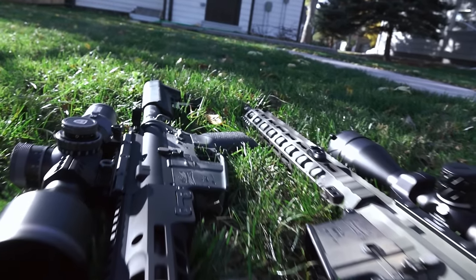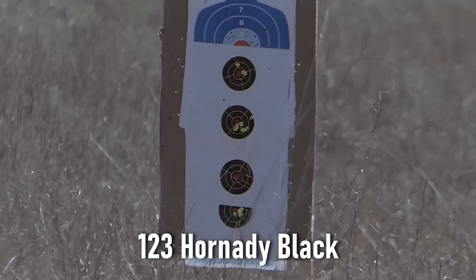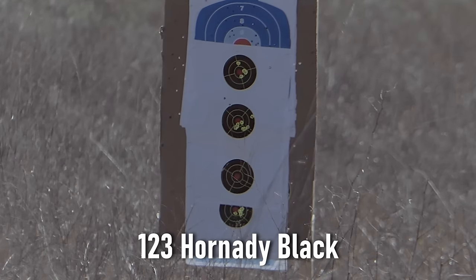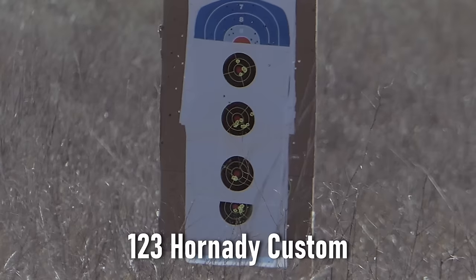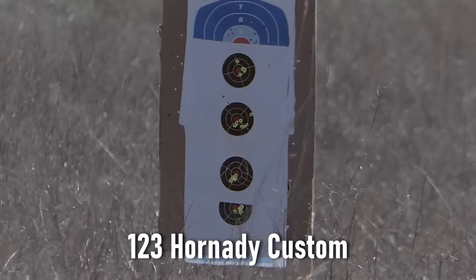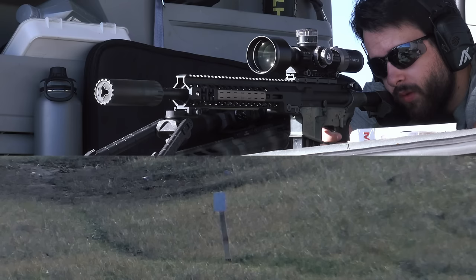Moving on to the 6.5 Grendel — starting with the 123-grain Hornady Black, that did not group well whatsoever, coming in at about 2.5 to maybe 3 MOA. However, with the 123-grain Hornady Custom ammunition that I use for most of the distance shooting, that came in right at 1 MOA, which I was much happier with.